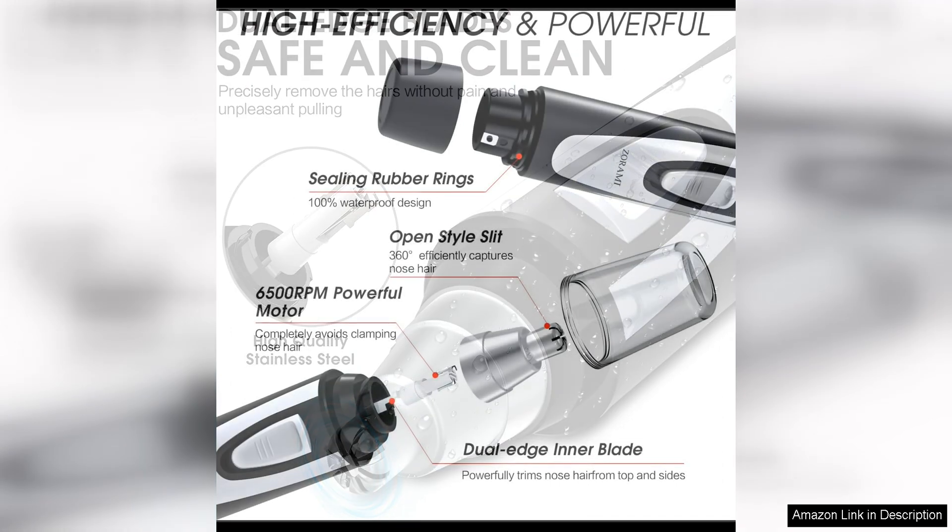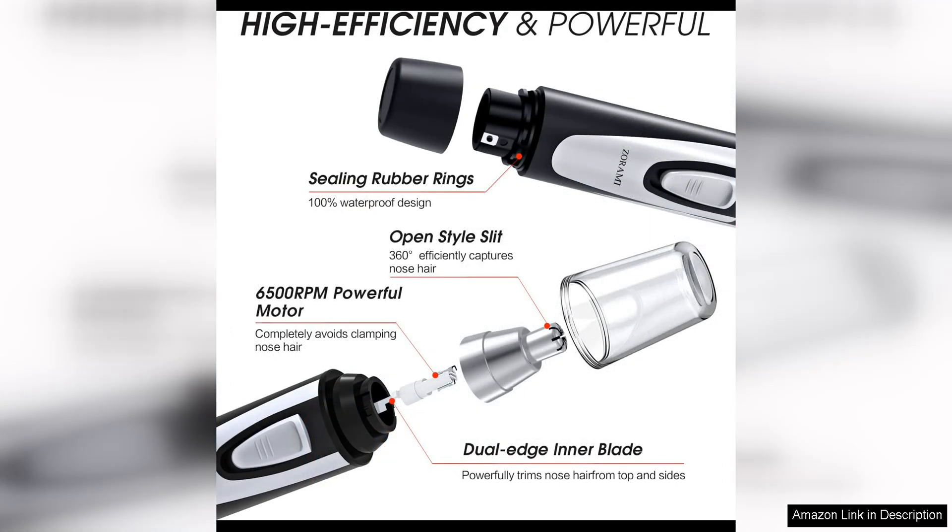Another great feature of the Ear and Nose Hair Trimmer Clipper 2024 is its versatility. In addition to trimming ear and nose hair, the trimmer comes with attachments for grooming eyebrows, allowing you to achieve a well-groomed look from head to toe.